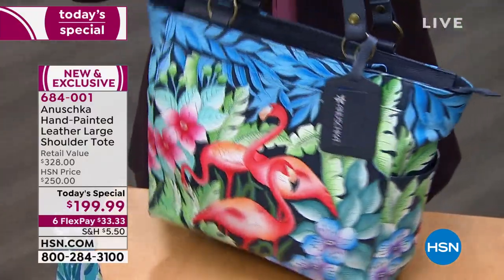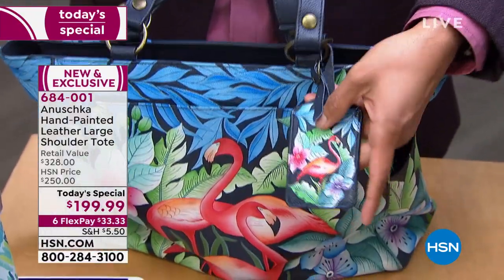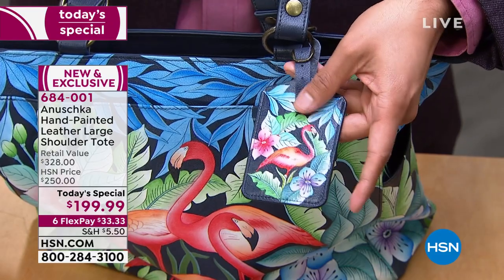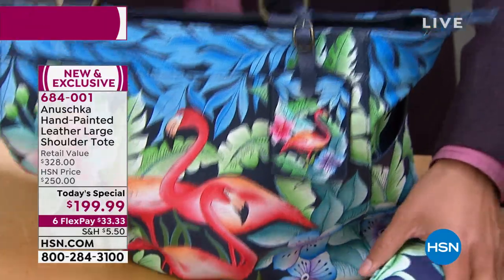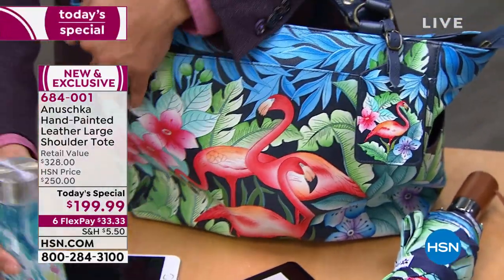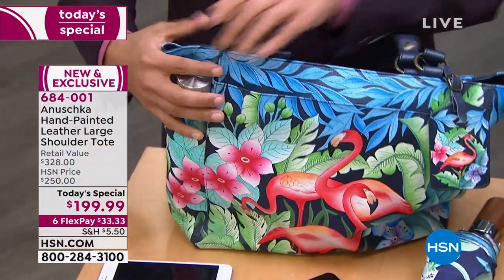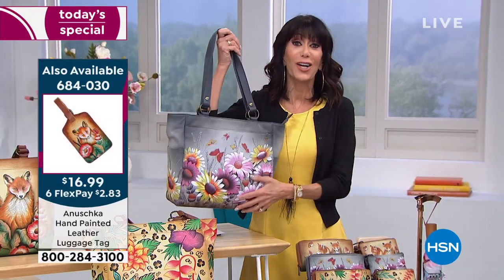The luggage tag is great for personalizing — you can put it on luggage, a carry-on, or match it back to your handbag with your name on it. About 500 now left for the whole country in the beautiful Wild Meadows.